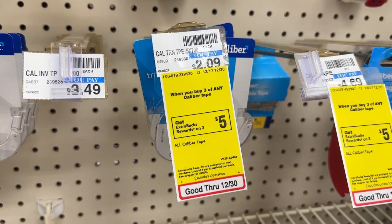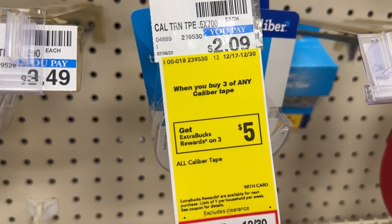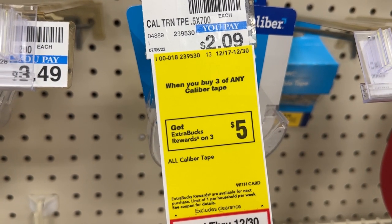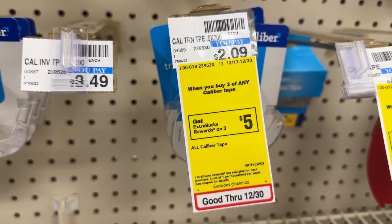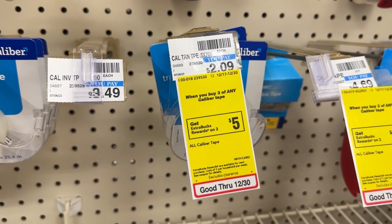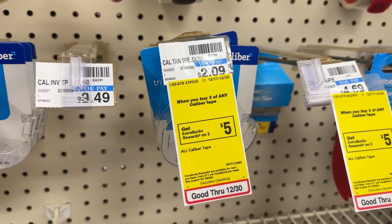The caliper tape is on promotion for buy three and get back a $5 ECB, priced at $2.09 each. I'll be picking up three of them for $6.27, then receiving back the $5 ECB, making the final price $1.27 for all three or $0.42 each.